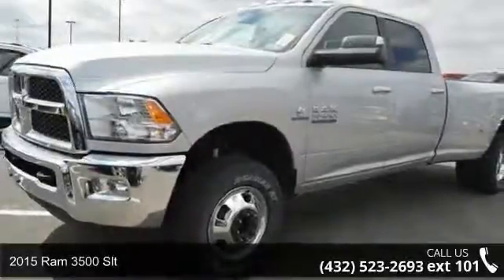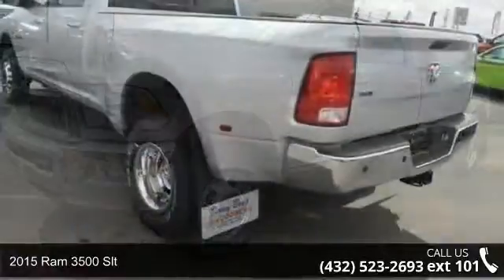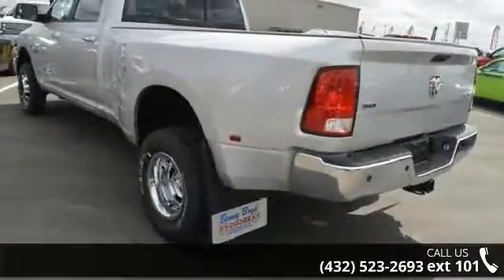Step into the 2015 Ram 3500 SLT. If you are looking for an automobile with great features, look no further.